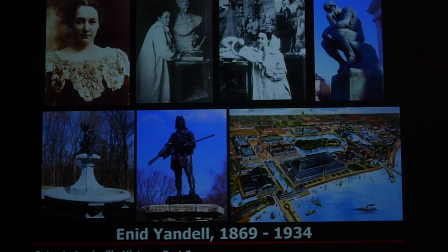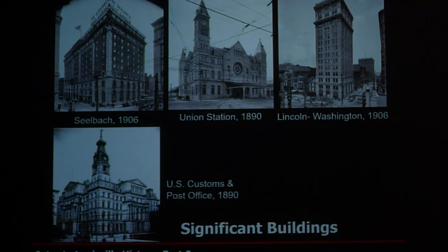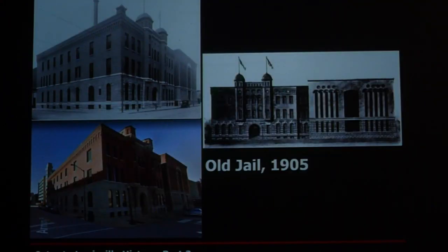Anna Yandell was very active at this period — she was a sculptress from Louisville who did a lot of the statuary at the Chicago World's Fair, studied with Auguste Rodin in Paris, and created sculptures throughout the area including Daniel Boone and Hogan's Fountain. Some significant buildings built during this time include the Seelbach, the train station, the Lincoln Worsham skyscraper, the U.S. Customs building, and the old jail, still standing — nowadays we put all our city officials in the jail.